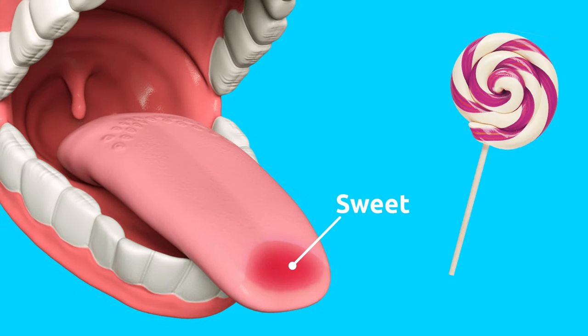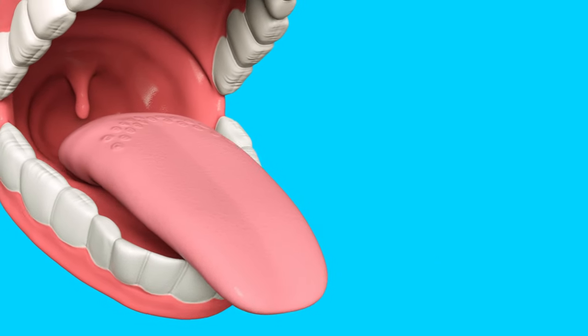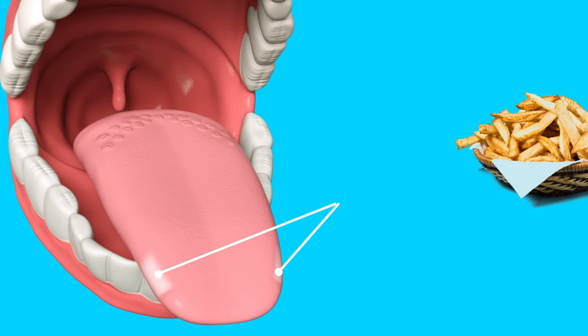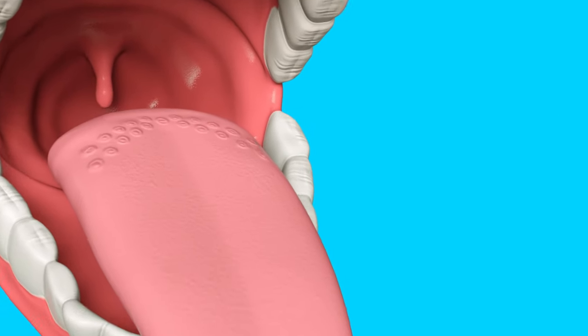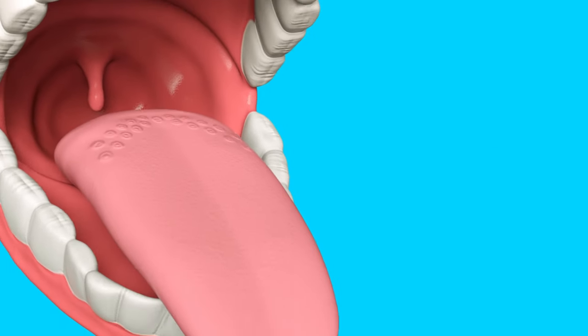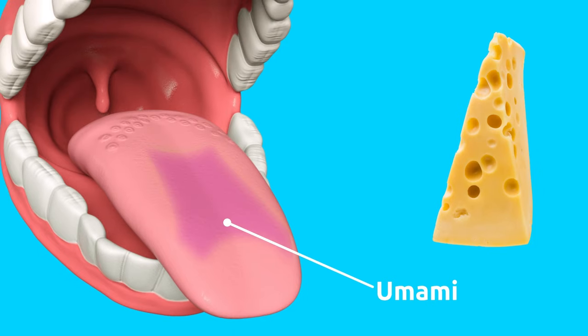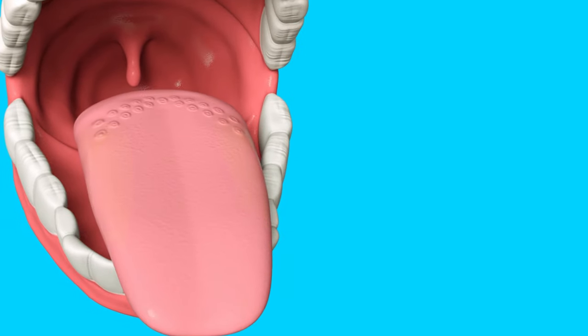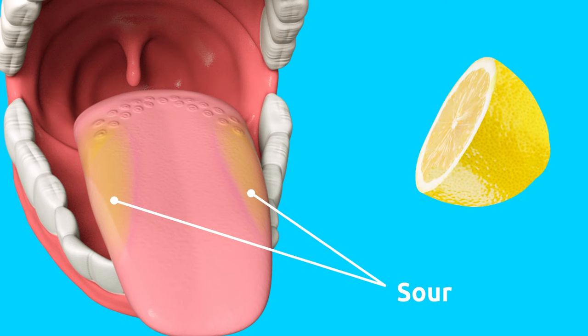The taste buds for sweet are on the tip of the tongue. The salt buds are on either side of the tongue. The bitter taste buds are in the center of the back of the tongue, near the throat. The umami buds are in the middle of the tongue. The sour buds are located on either side and the lower part of the tongue.